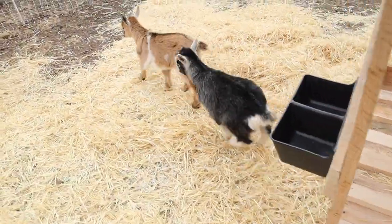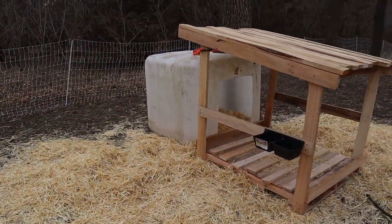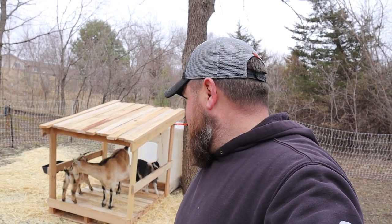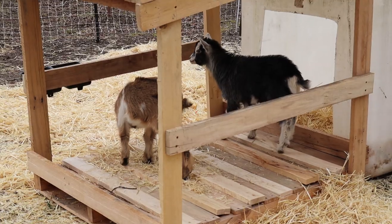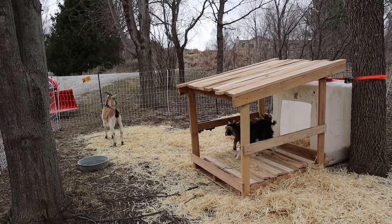You guys like it? You like your new digs? Well, that's it for this episode. Hey, if you like the video, hit the like button. If you're not subscribed already, hit the subscribe button — it doesn't cost you anything and it really helps us out. I think I'm going to let them be. I got some stuff in the house I got to get done, and I think they approve. I think they're going to be ready for the cold weather that we have ahead. All right guys, I'll see you later.